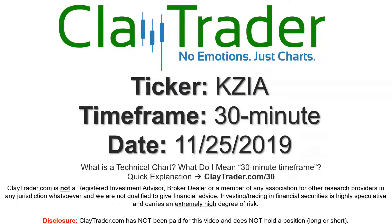Hey, it's Clay and this will be a video chart on ticker symbol KZIA. We will take a look at the 30 minute time frame. If you're new to charts and not sure what I mean by 30 minute, I do offer an explanation video at that link, so if you go there I'll explain in detail.